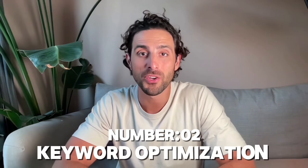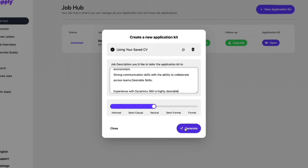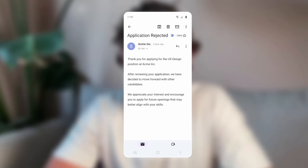Number two is keyword optimisation. It analyses the job description and matches your resume with the right keywords, increasing your chances of passing the applicant tracking system, or dreaded ATS. This is a crucial part in having a resume that gets seen. If you used to make a resume manually without optimising it with the relevant keywords, it might have gotten automatically rejected by the ATS without anybody having seen it.